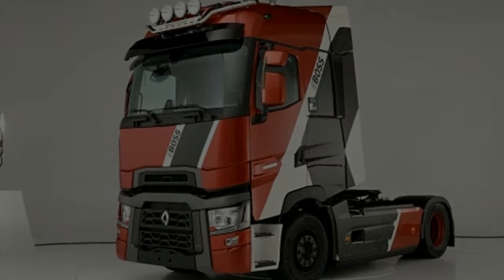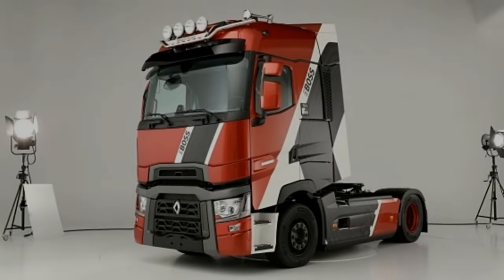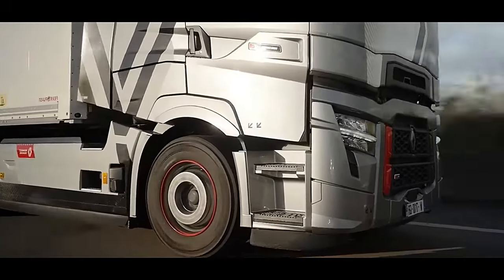In addition, the 75-watt RMS subwoofer reinforces the presence of low frequencies throughout the vehicle interior, thus providing powerful sound.